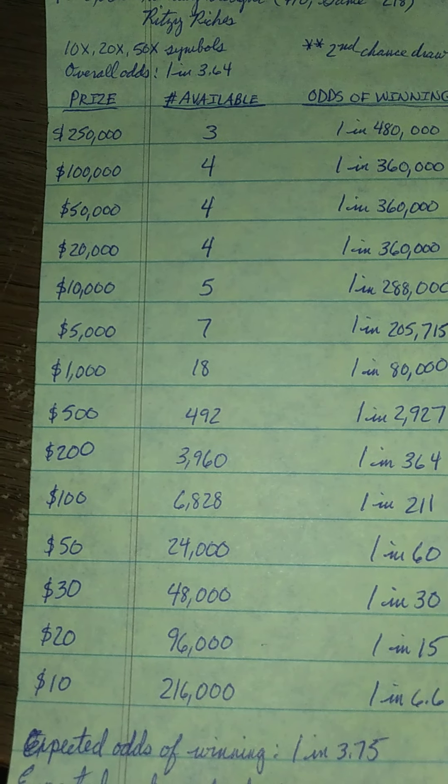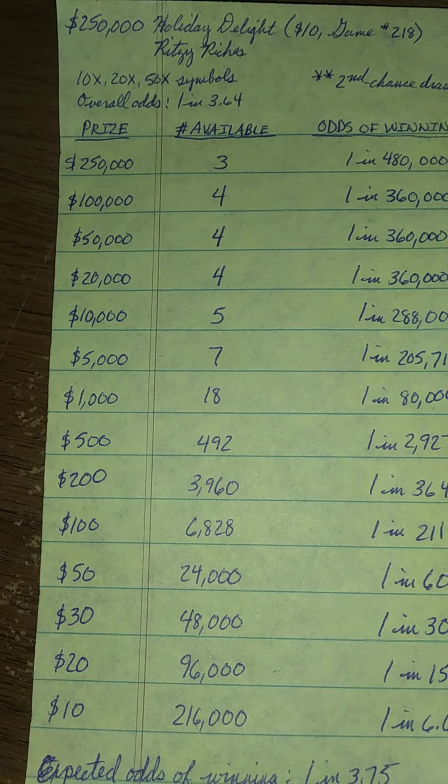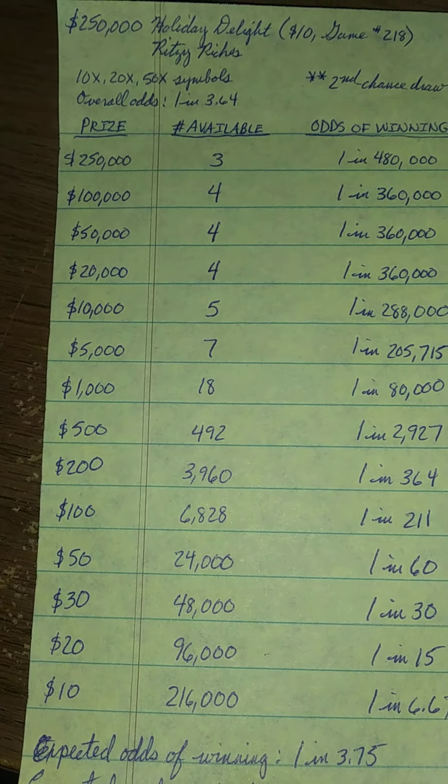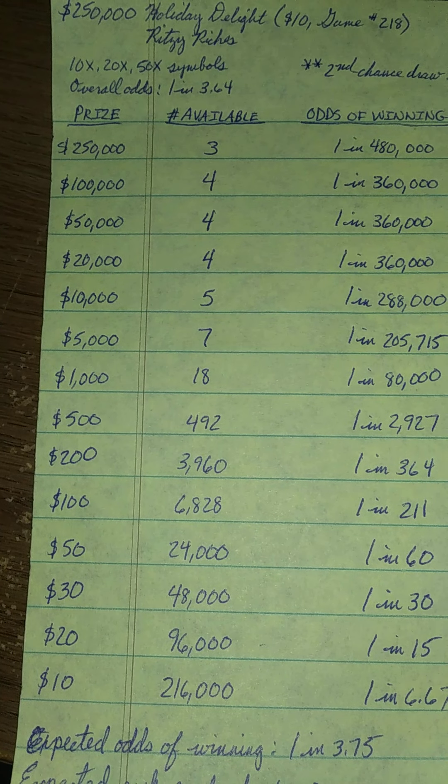Finally, we get to the $10 game. This is going to go by two names depending on which background it's on. The one running through Christmas is going to be called Quarter Million Dollar Holiday Delight. After the new year, I would imagine it will go to Quarter Million Ritzy Riches. Either way, it's the same game — game number 218, the $10 holiday ticket. There are 10, 20, and 50 times symbols. Overall odds are 1 in 3.64, and there is a second chance drawing for an additional Quarter Million Dollar prize.